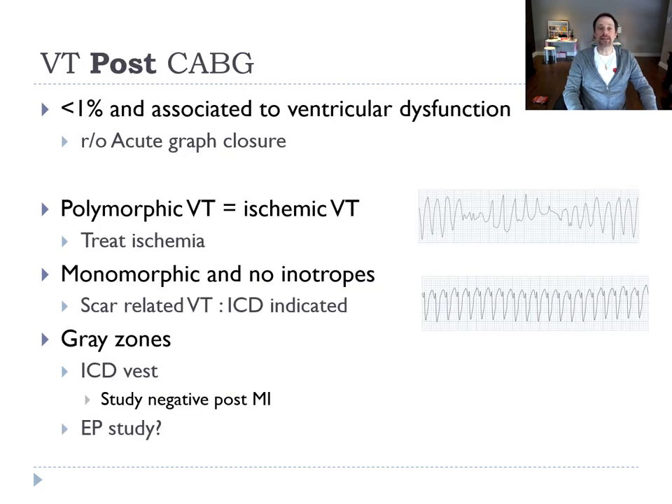If the patient has a VT post-op, it's not frequent — less than 1% of patients. It is associated with ventricular dysfunction, and we have to rule out acute graft closure, especially if you have polymorphic VT in the first 48 hours of the procedure — it seems to be secondary in those cases, and we treat the ischemia. If it's monomorphic VT, we're probably talking about scar-related VT and we'll be inclined to put in an ICD.